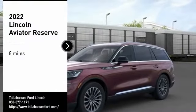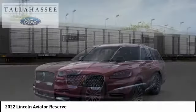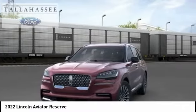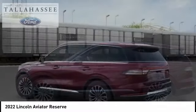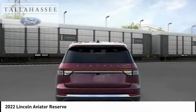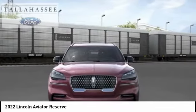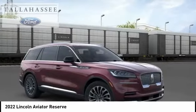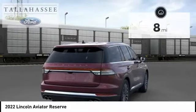You are going to love the 2022 Aviator. The Lincoln Aviator is the luxury division's mid-size sport utility vehicle based on the Ford Explorer. The Aviator combines a rugged truck-based platform with a smooth luxury car ride. Properly equipped, the Aviator can tow up to 7,300 pounds — significantly more than most imported SUVs in its size class.